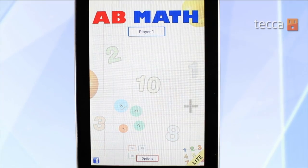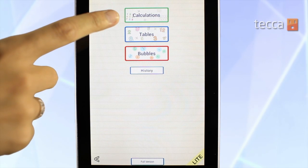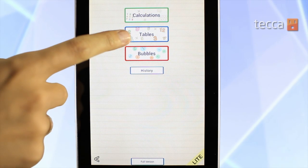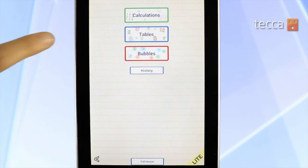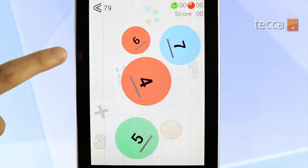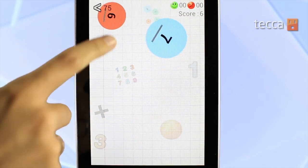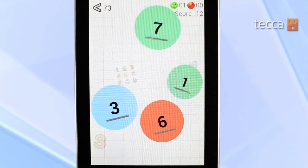Our last app is AB Math. AB Math offers a bunch of different quizzes that have to do with things like calculations, tables, and even bubbles. If we open bubbles, we can hit play, and it will ask us to click on the bubbles from the smallest to the biggest number. So it's a great way for your kid to learn about math and still make it fun.